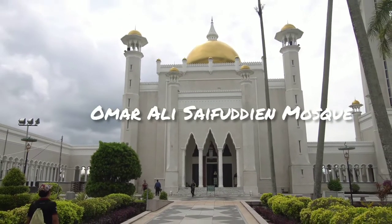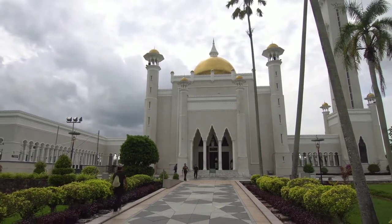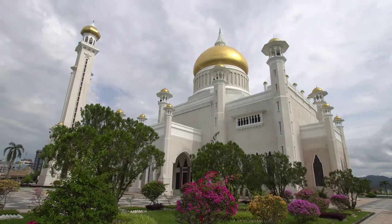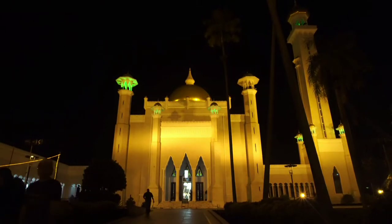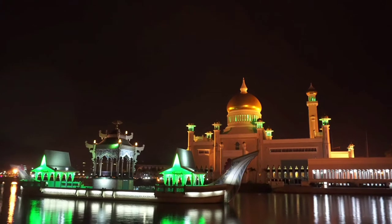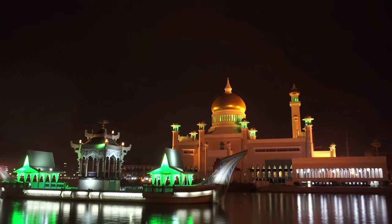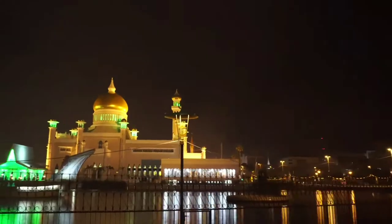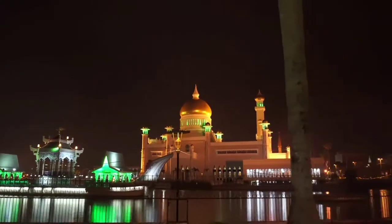Omar Ali Saifuddien Mosque towers over the laid-back city of Banda Seri Begawan, Brunei's capital. This lavish mosque is the country's most famous landmark and among Southeast Asia's most beautiful places of worship. Located along Jalan Makatha, smack dab in the center of Banda Seri Begawan, the mosque is really easy to spot thanks to its towering golden top towers. It is an easy 5 to 15-minute walk away from most hotels in the city center.